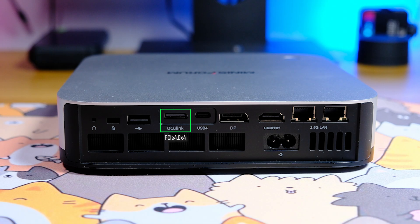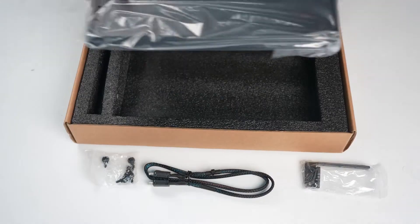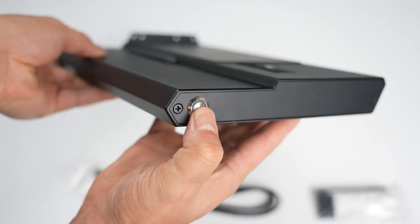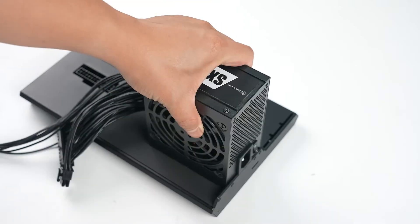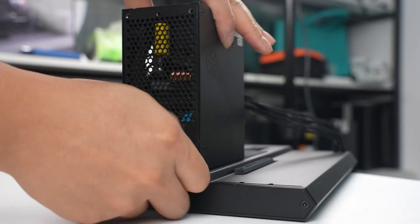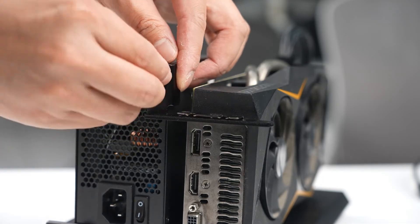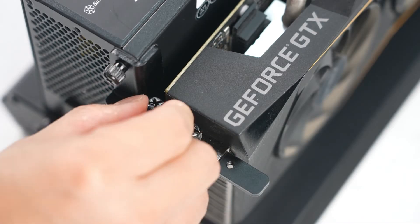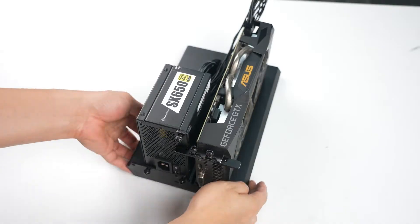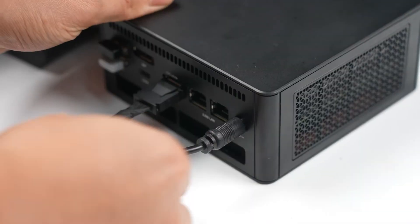The Oculink connector accepts four PCIe 4.0 lanes and can be used for high-speed connection to external graphics adapters or storage devices. Minisforum also offers a docking station for external GPUs; similar docks cost about $100 but typically do not include a power supply. Note that Oculink does not support hot plugging — you must first disconnect power from the mini-computer before connecting the Oculink cable.